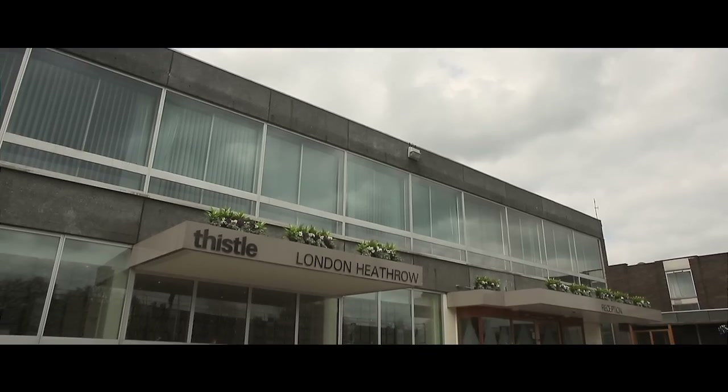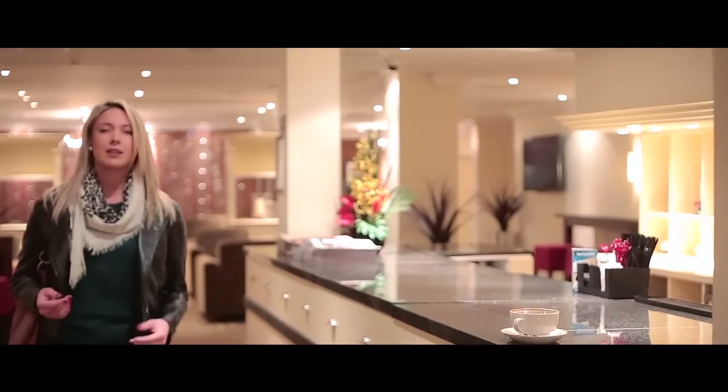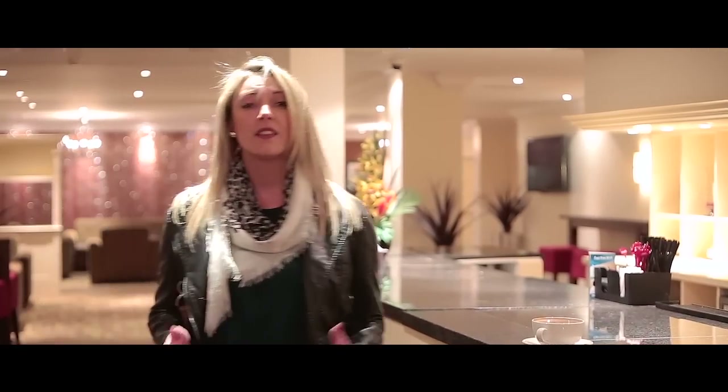I love this hotel. It's modern, elegant and open-plan, but the Thistle at Heathrow is still full of character. The foyer is bright and airy and recently refurbished, and what's more there's a gorgeous smell of coffee from the moment you walk in.